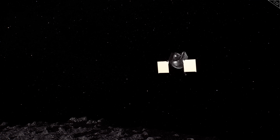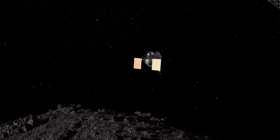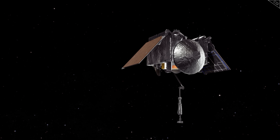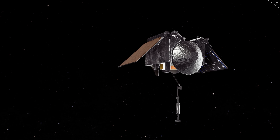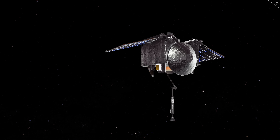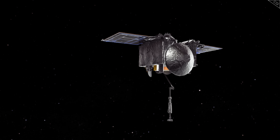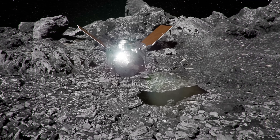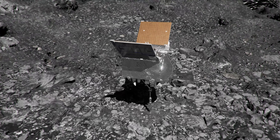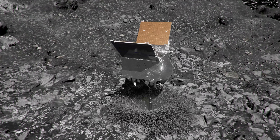Using onboard computer systems to plan its trajectory and perform its operations — as the signal lag from Earth rendered real-time remote control of the spacecraft impossible — OSIRIS slowly reached out to touch the surface of the asteroid. It raised its solar panels in a Y-shape to keep them out of the way and protect them from any loose dust about to go flying. It reached out its arm to land. It touched the surface. And then, surprisingly, it kept going.